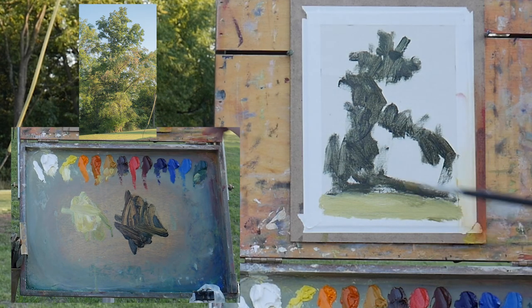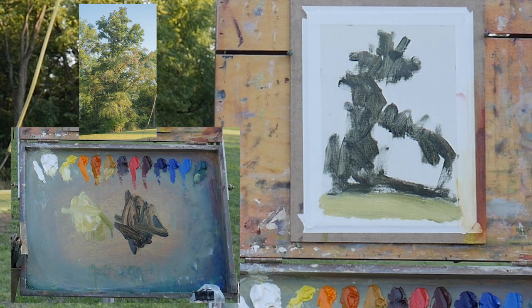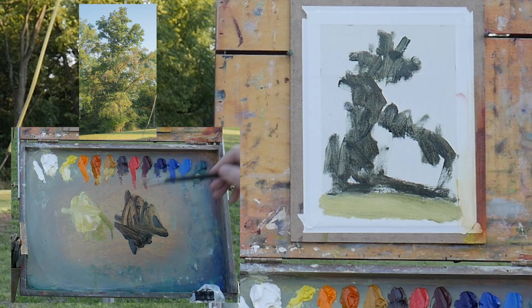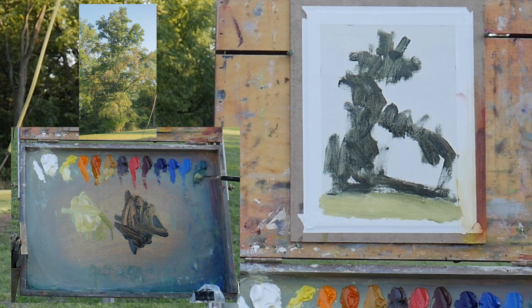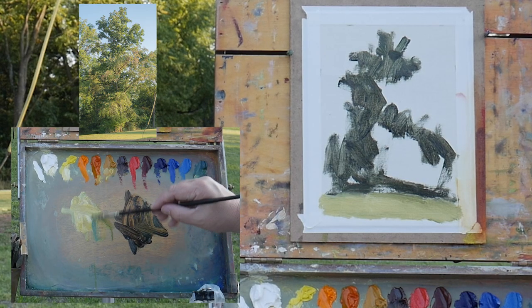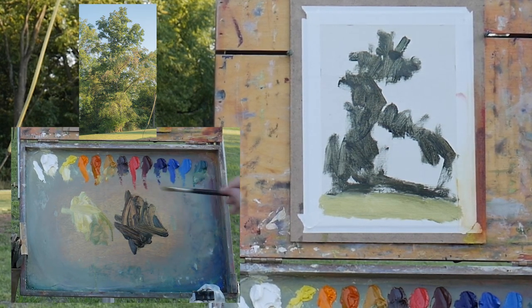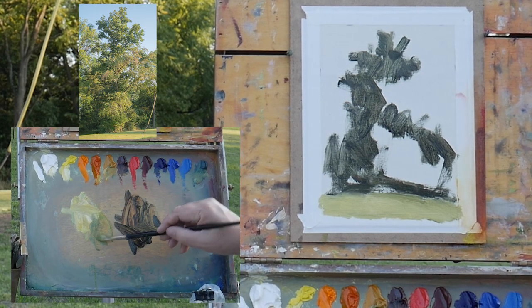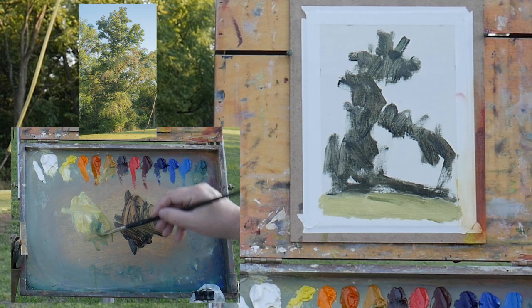The big thing is I want to make sure I get my ground plane blocked in. I still have to get the sky in — I'm probably going to save that for last, as that's going to be the thing that changes the least. I want to make sure the ground plane is sufficiently light. There is some shadow in here on this ground plane; let's see if we can sneak a bit of that in — a little cooler maybe.